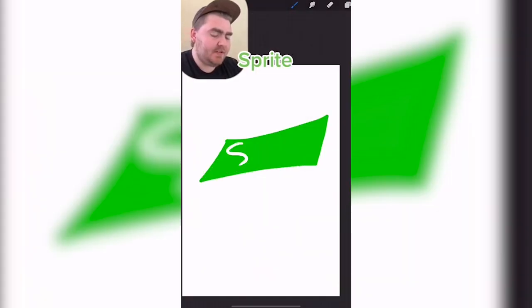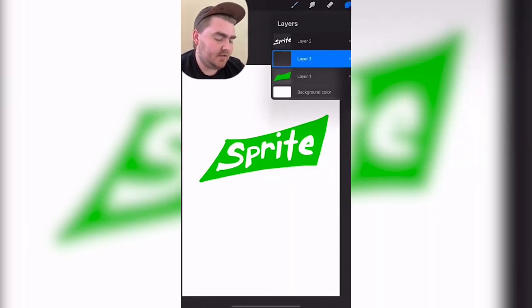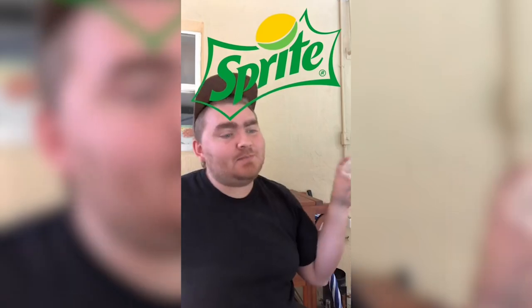The Sprite logo — it's definitely green and yellow. I think this has a lemon behind it. I'll mark that as a win. Got it really close to the old logo. Oh my gosh!